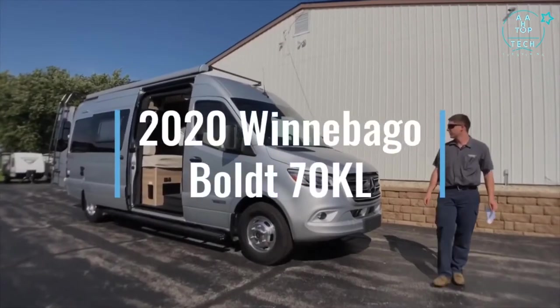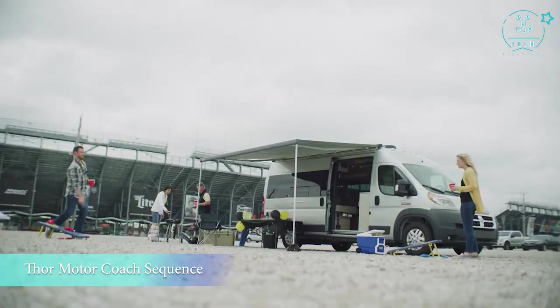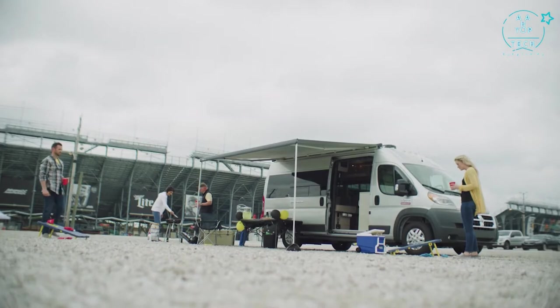That's the new 2020 Winnebago Bolt 70KL floor plan. The memories you make out there are the centerpiece of your journey. We're just along for the ride.